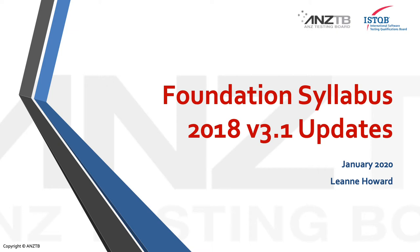Welcome. I'm Leanne Howard, a board member of the Australian and New Zealand Testing Board.